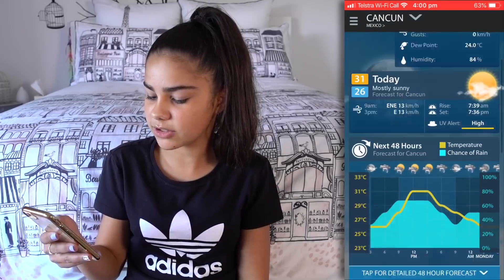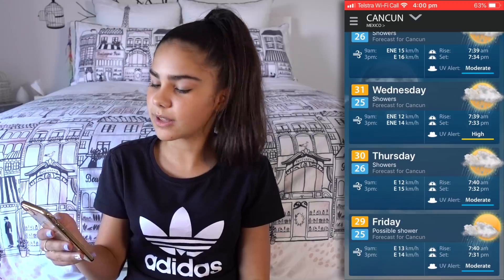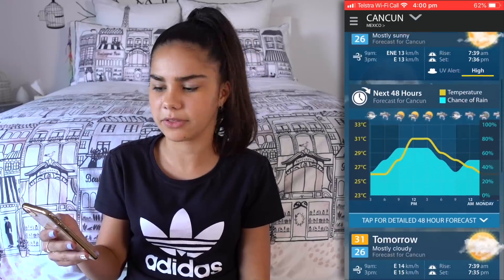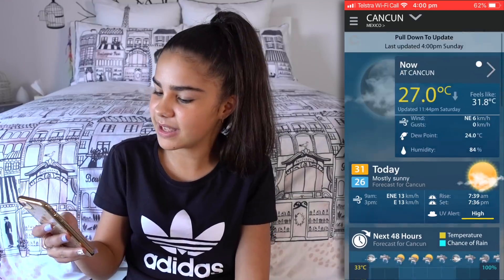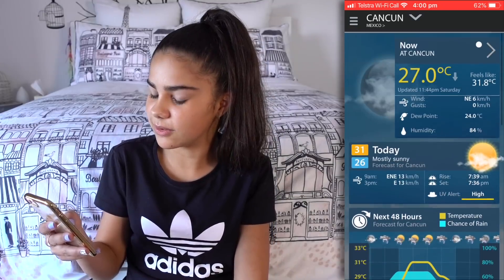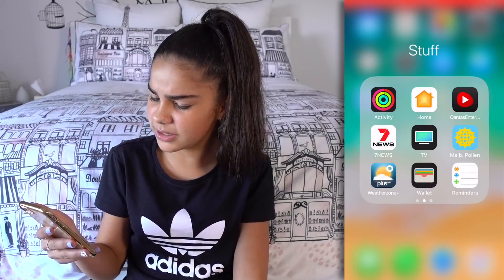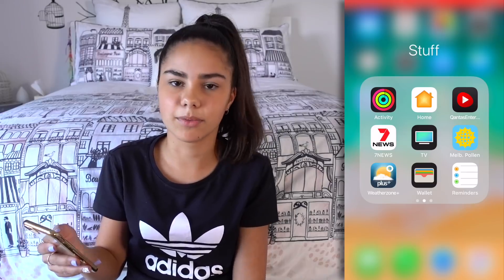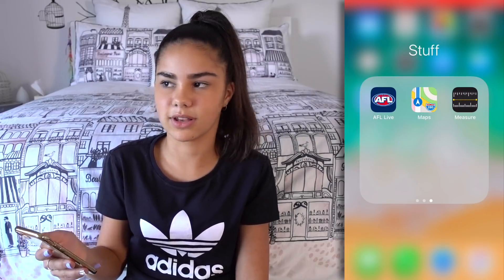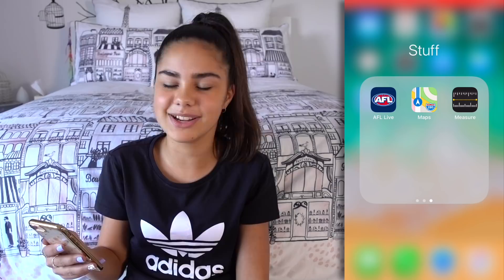Okay, Weather Zone Plus — I usually like to use this weather app when I go overseas. Oh, Cancun — I miss Cancun! There's Wallet — never use that. And Reminders — like I said before, I never set reminders because it always doesn't help me, I forget in the end anyway.